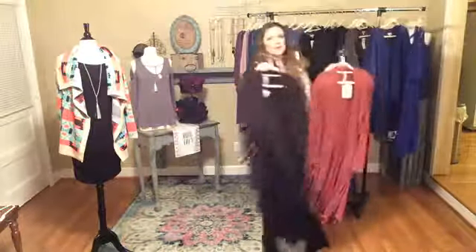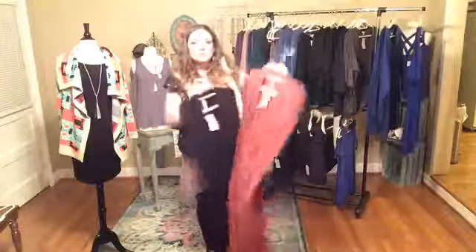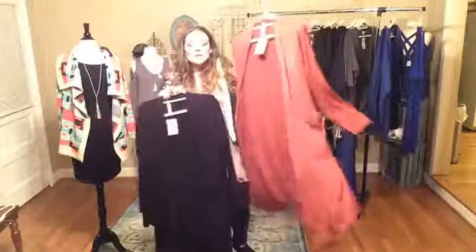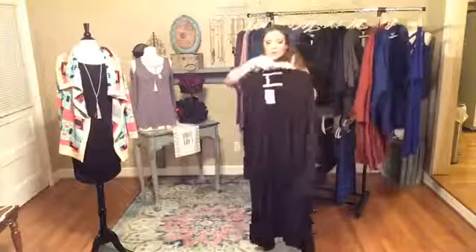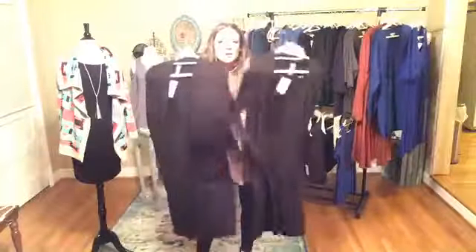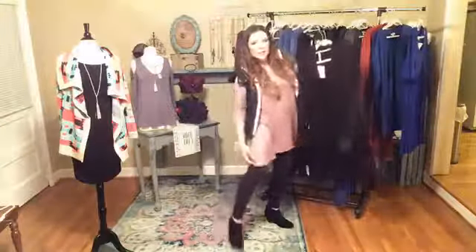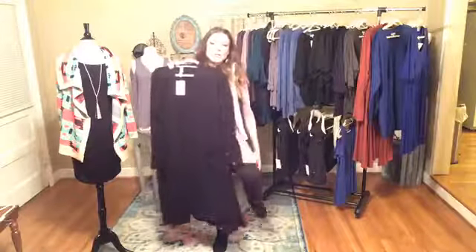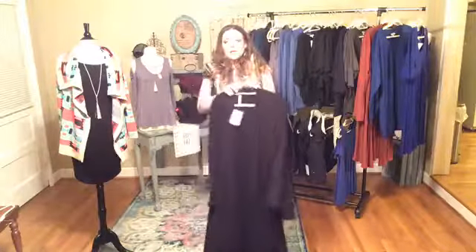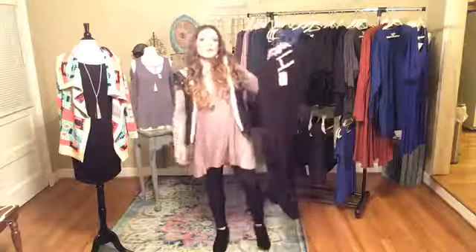We only have two left of each color. These have been super popular. We've got an extra large in this rust color and a small — kind of both extremes — but this is so cute. I own one and can't say enough good things about it. And then we have it in the black with two mediums left. It hits you mid-calf — it is a long duster style but not all the way to the shoe. If you're probably 5'3", it would hit you around the shoe, but any taller it'll be more of a mid-calf.